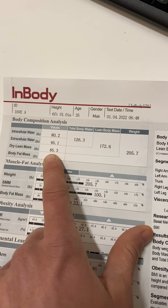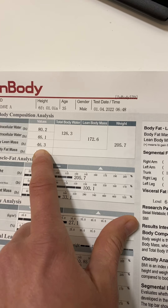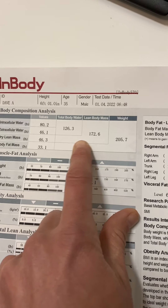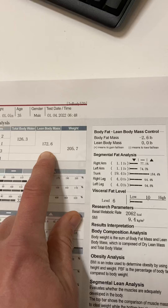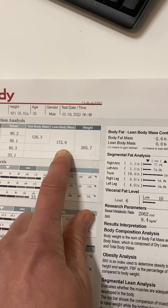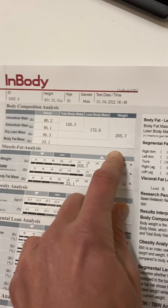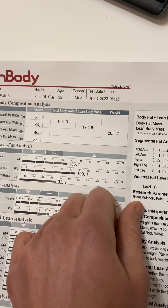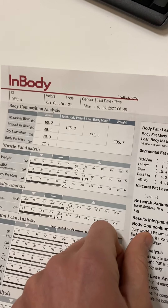Dry lean mass is 46 pounds — that's his muscle without water. His muscle and water together make up 172 pounds, and his fat makes up 33 pounds. But we still don't really know if that's good or bad yet, so we go down to the muscle-fat analysis.